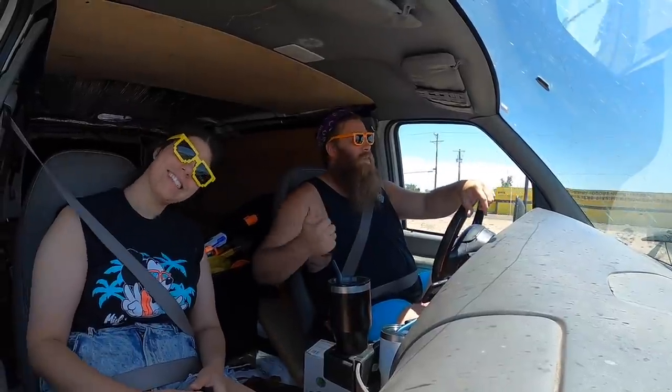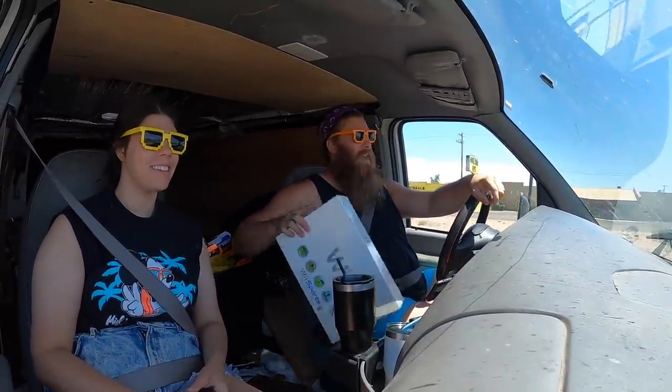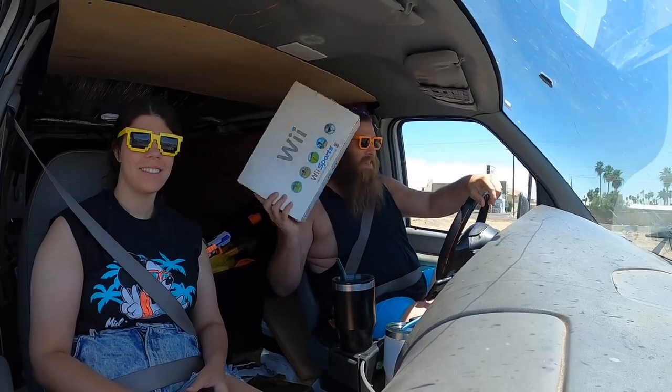What's up everybody? Tindo here. That there's Hannah Warrior Princess. And listen, we're driving across town today to start off the day to sell somebody this inbox.